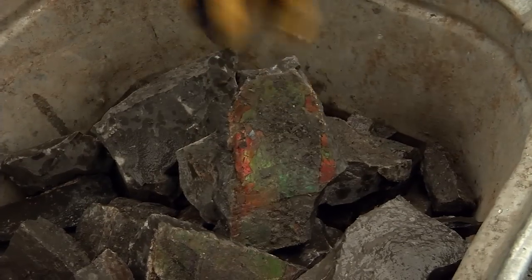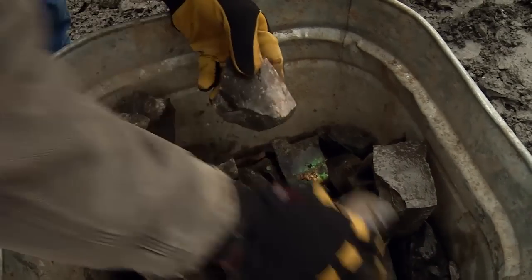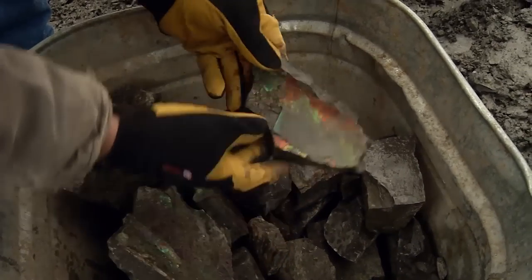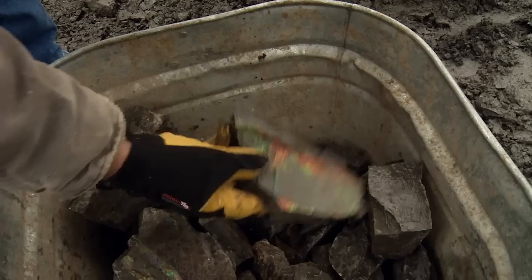They sort it based on what they expect the gem quality to be. Now there's rough Amylite like I've brought back from the mine, but also in the bucket you'll find Amylite that is already showing a broad spectrum of colour — a little bit of green, a little bit of red. And keep in mind, these pieces have not even been polished yet.